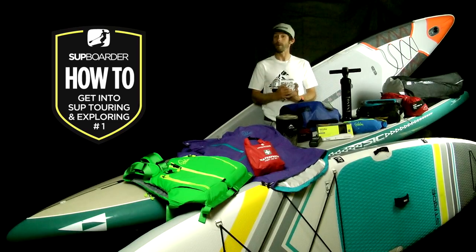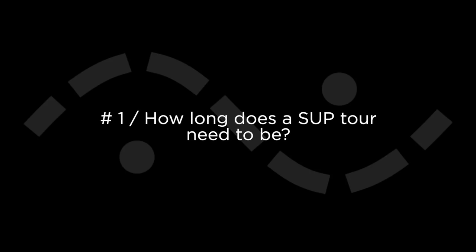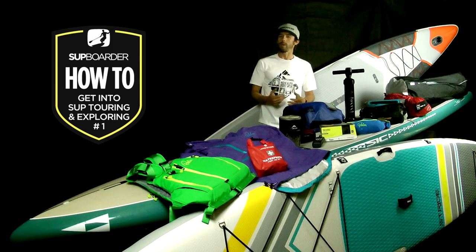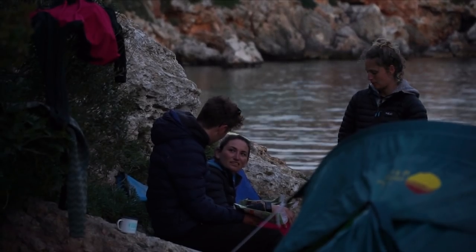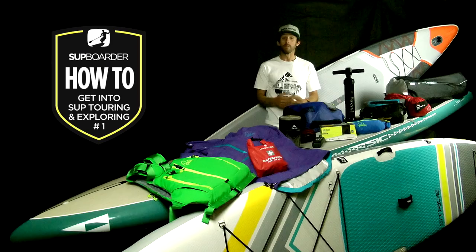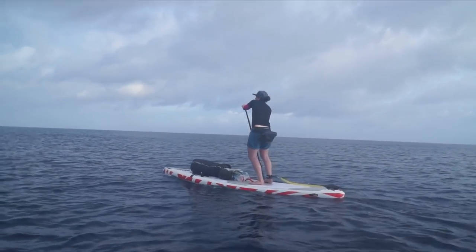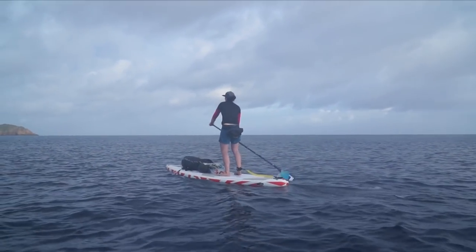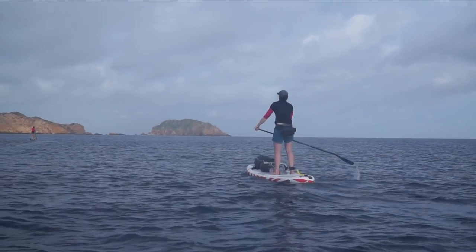To help you understand what SUP Touring is and if it's for you, we've answered the top frequently asked questions. There are no rules on how long your SUP tour needs to be — it could be for one hour, one night, one week or even more. Let your spirit of adventure guide you. If you're spending a little bit longer on the water than your normal session, you might want to consider a few more pieces of equipment such as food, water and perhaps your wallet. And if you're going on an overnight trip, there's much more to consider to make sure you're self-sufficient overnight.